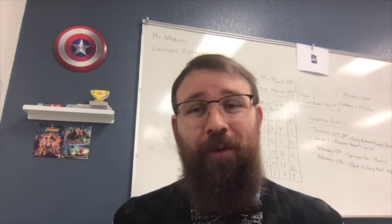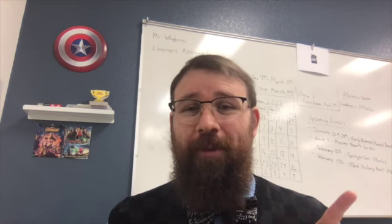Thank you, ladies and gentlemen, for joining me for another wonderful episode of The Wonders of Science with Mr. Wybrew. Keep an eye out for the questions that will be at the end of the video. And as always, enjoy the wonders of science.